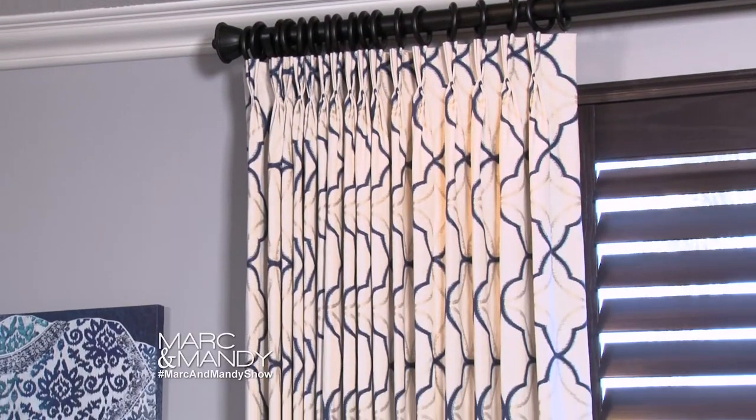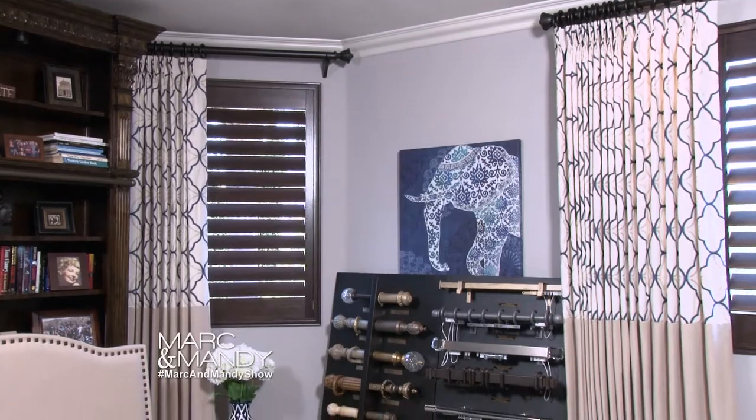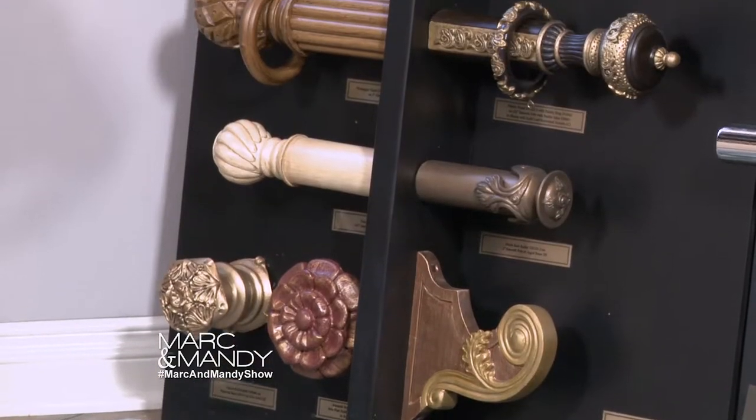Hello, Mark and Mandy. Today I'm going to show you how you can layer your window coverings with soft fashions. Budget Blinds has a complete exclusive line called Inspire Drapes, which is a true custom drapery line. And I'm going to show you why it's custom.